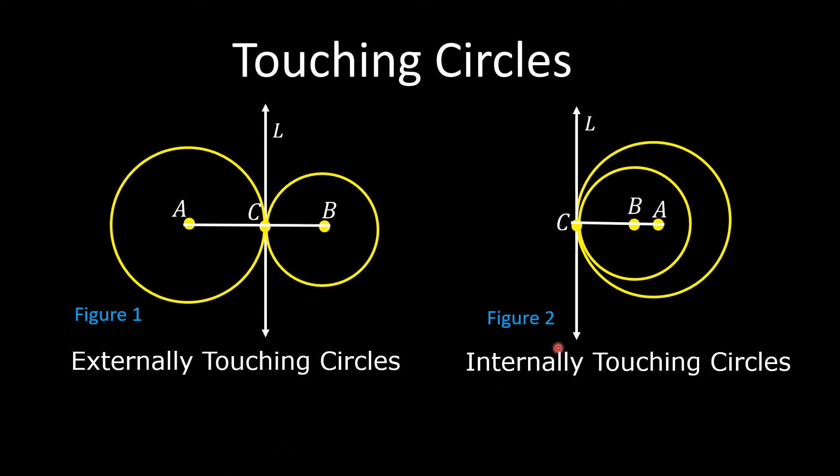In Figure 2, the circle with center A and the circle with center B touch each other at point C. Point C is called the Point of Contact. They are internally touching circles — the center of the smaller circle is within or inside the larger circle. Line L is the tangent to both circles at point C.